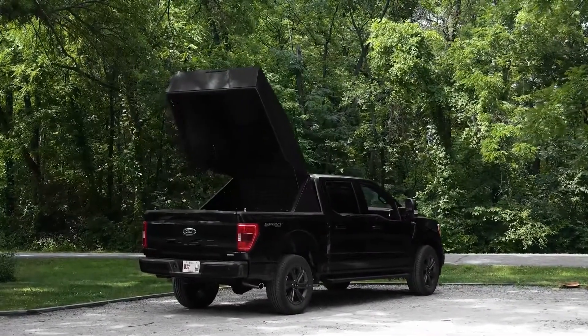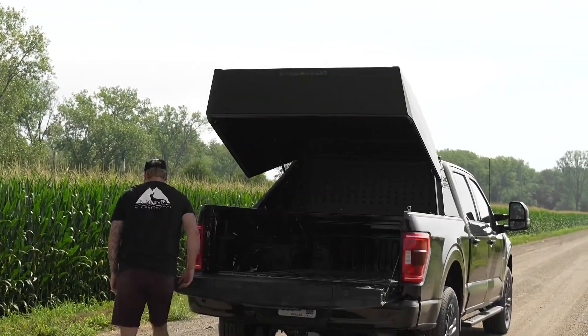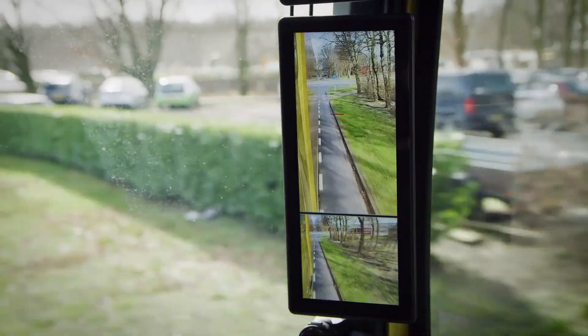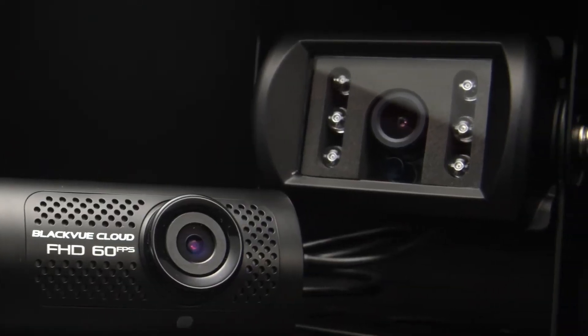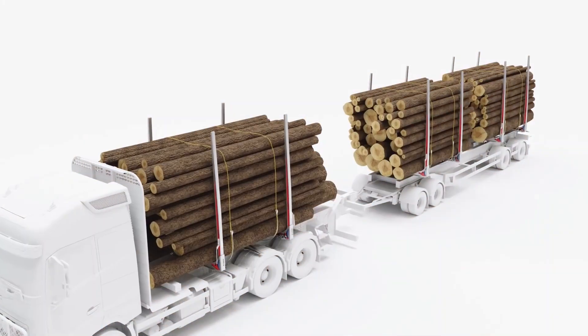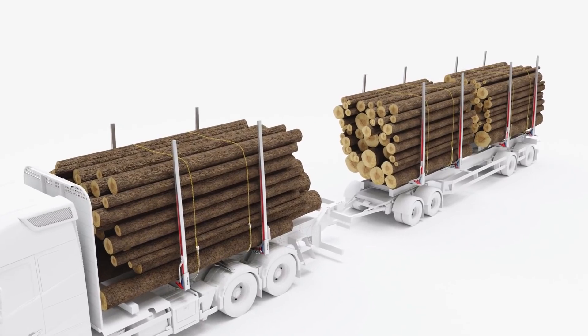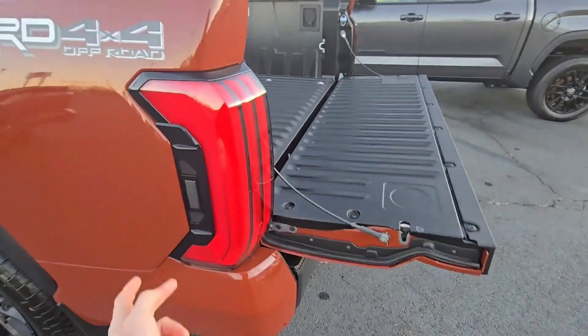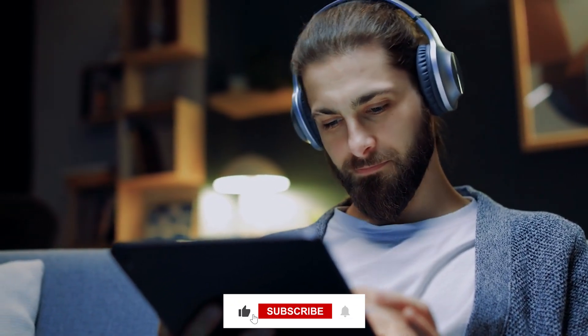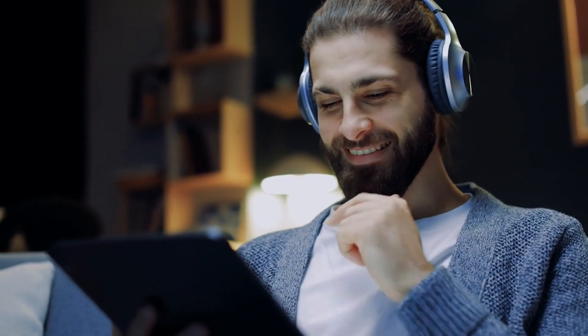And just like that, we've gone through 20 of the most insane game-changing truck inventions out there. Some of them make your ride smoother, some make your work easier, and some might even save your life. Which one impressed you the most? Are you all about that XTC-90 automatic load securing system, or do you think the Smart Truck Under Tray for better fuel efficiency is the real winner? Maybe you just want the tailgate lift assist so you can finally stop fighting with that heavy slab of steel. Drop a comment below and let us know which invention belongs in your truck. And before you go, smash that like button, subscribe for more insane truck tech, and hit that bell so you never miss a new video. Because trust me, we're just getting started.